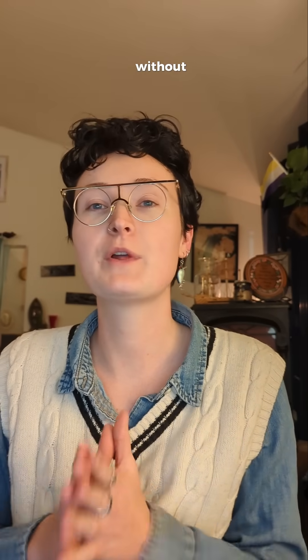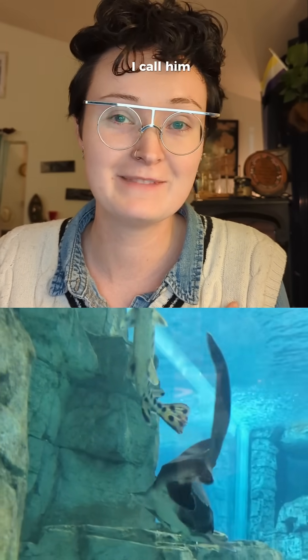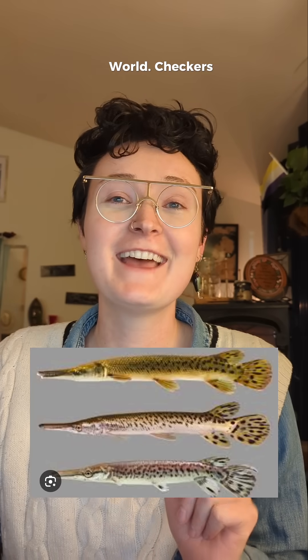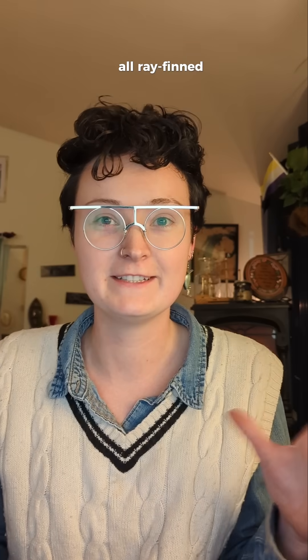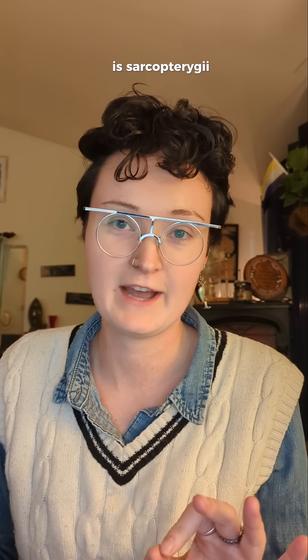I can't talk about Gar without introducing you to one of my very favorites. His name is Checkers — well, that's what I call him anyway — and he is the tiniest Gar living at the Riemann Aquarium in Discovery World. Checkers and all Gar are from the class Actinopterygii, which includes all ray-finned fishes. The other option of bony fish classification is Sarcopterygii, which includes lobe-finned fishes.